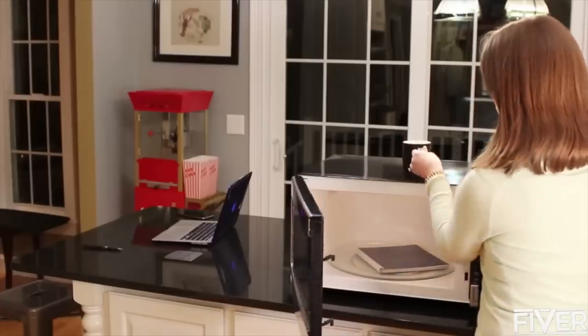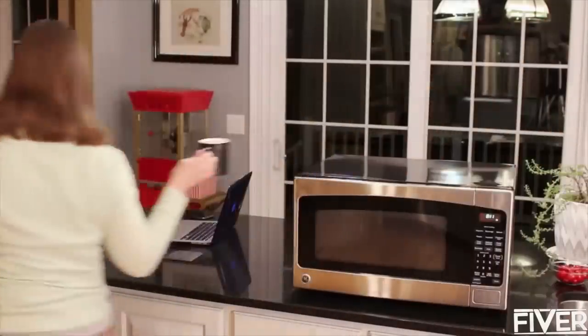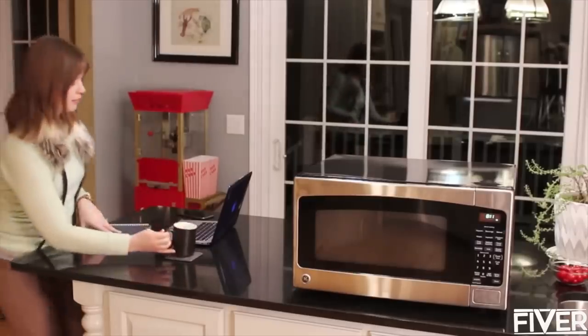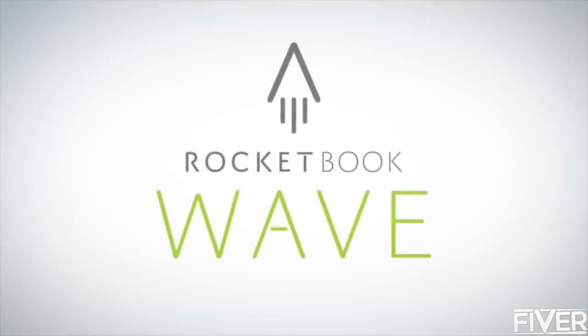And with your notes in the cloud, an empty notebook has endless possibilities — the utility of the cloud and the joy of pen and paper. That's Rocketbook.